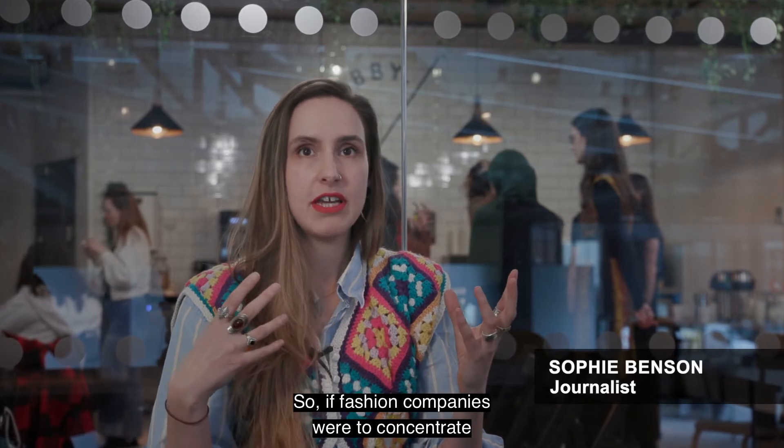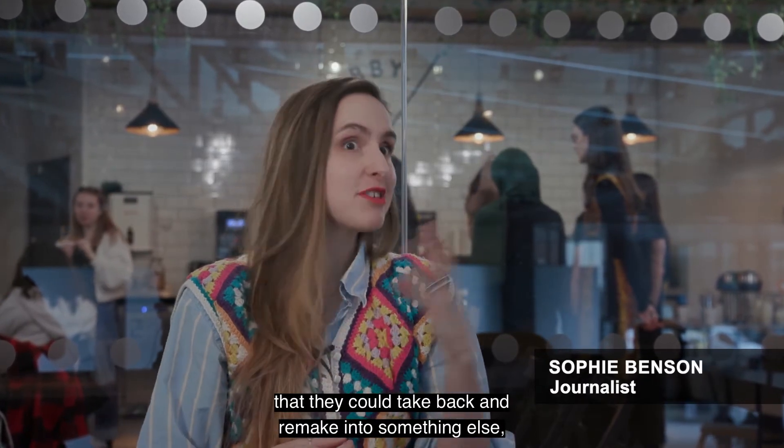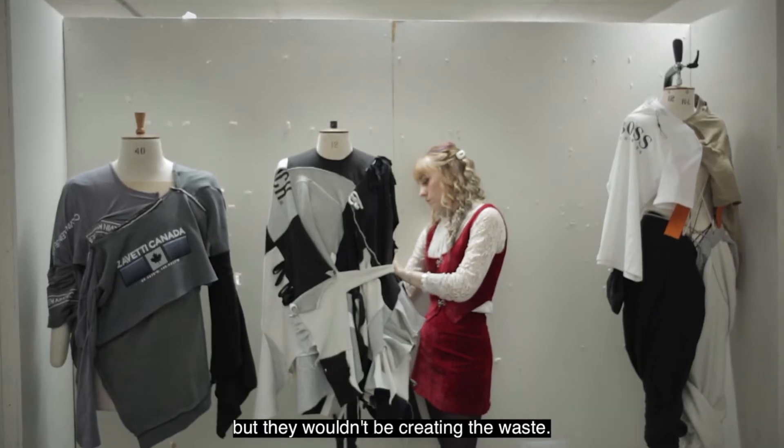If fashion companies were to concentrate on making a garment that they could take back and remake into something else, they would still have the income but they wouldn't be creating the waste.